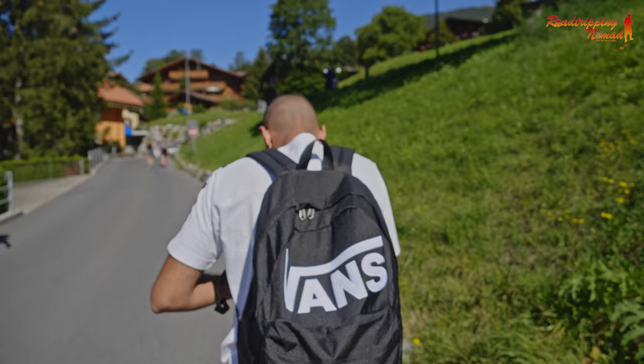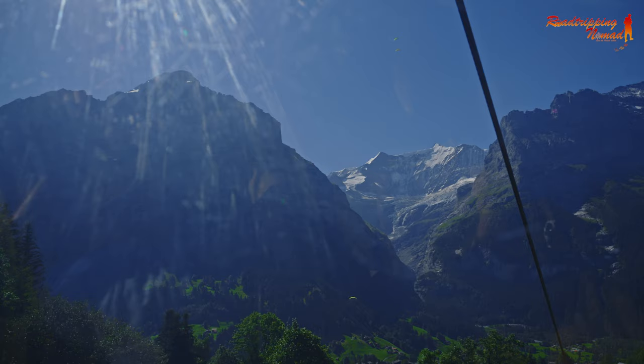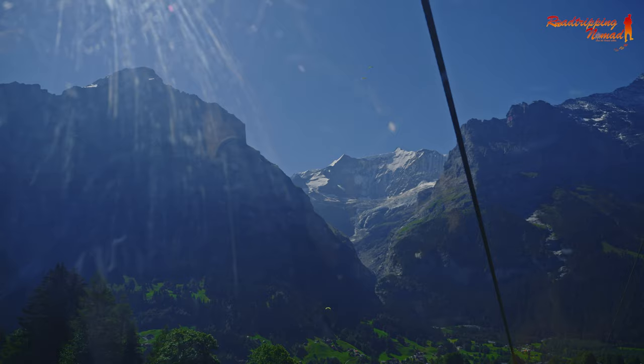Now we are ready to take off and go to Grindelwald to take a look at the Bachalpsee. We are here in Grindelwald and we are walking up to the first gondola. I'm here with Yunus — he's got a bag of fans because he got a lot of fans! After we got into the cable car, we were going up to Mount First, really enjoying the views. Everything looks amazing and we couldn't wait to get up there.